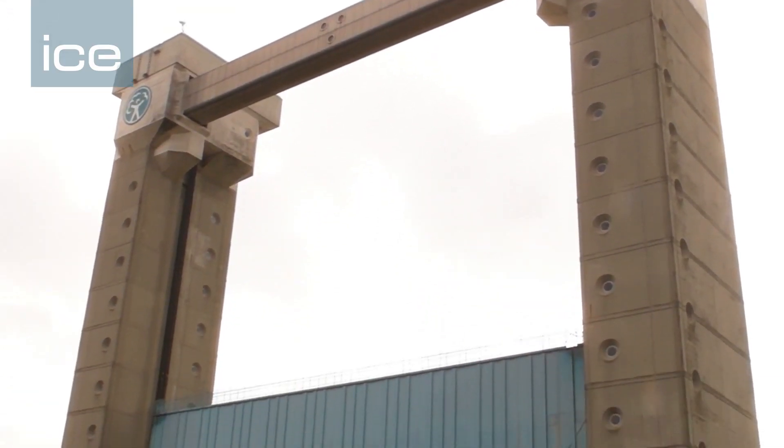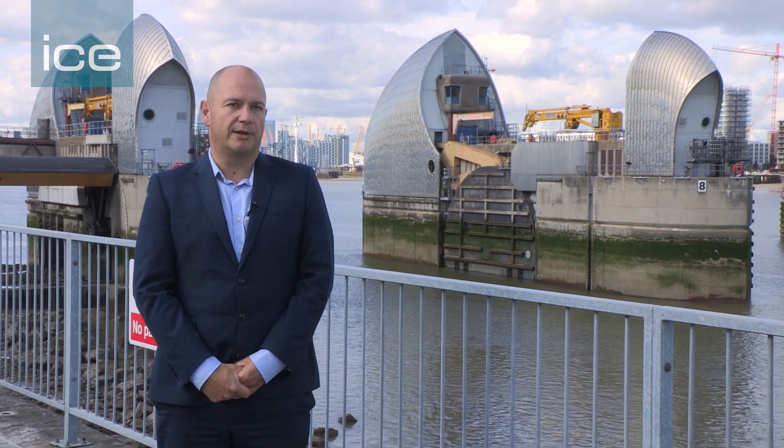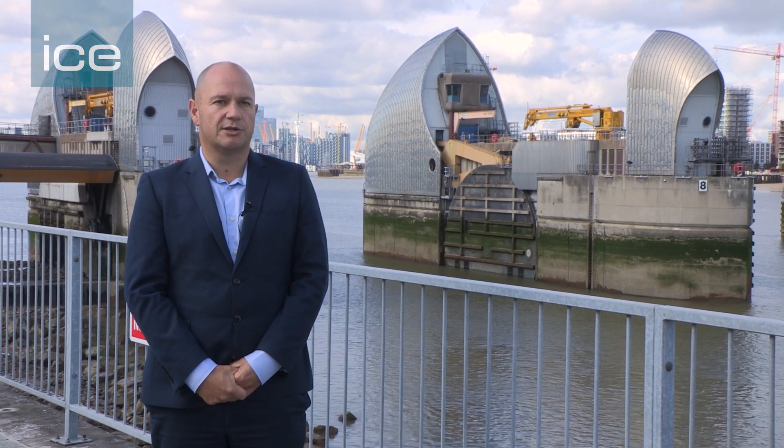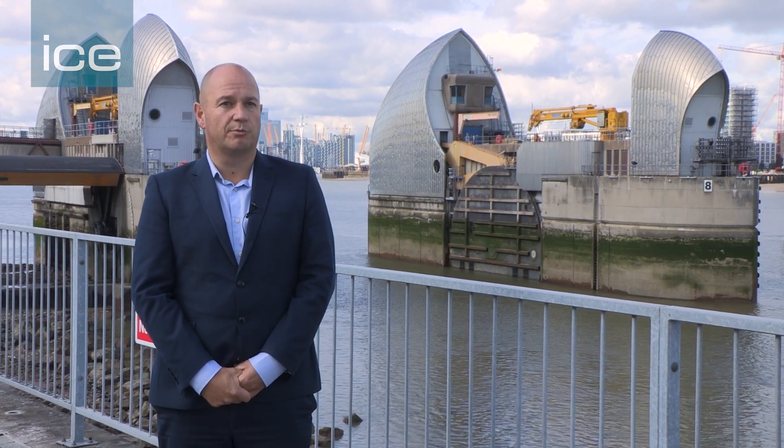Within the system we have the Thames Barrier, other associated large floodgates in Barking and Dartford, but also over 300 kilometres of tidal walls which are crucial for keeping those waters from inundating London twice a day. That protects over 67 London Underground stations, the Olympic site, and the sewer network. 1.3 million people live and work below the tidal floodplain, and it also protects £275 billion worth of property. So it's a really significant asset.